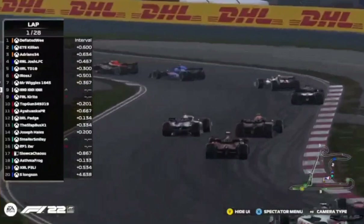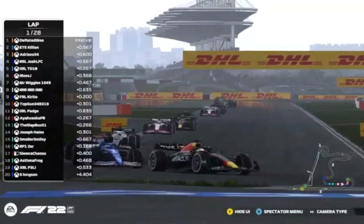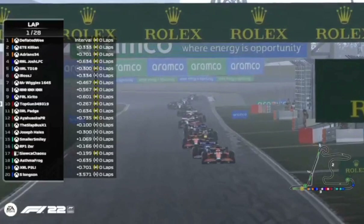Top Gun sticks his nose out and tries to get down the inside of Carito, perhaps because of the impending threat of rain. But everyone seems to have had a good start apart from Longson, who you can see just a few seconds back. Down the inside of Aya goes Slapbus on the hard compound tyre — absolutely flying on this opening lap.